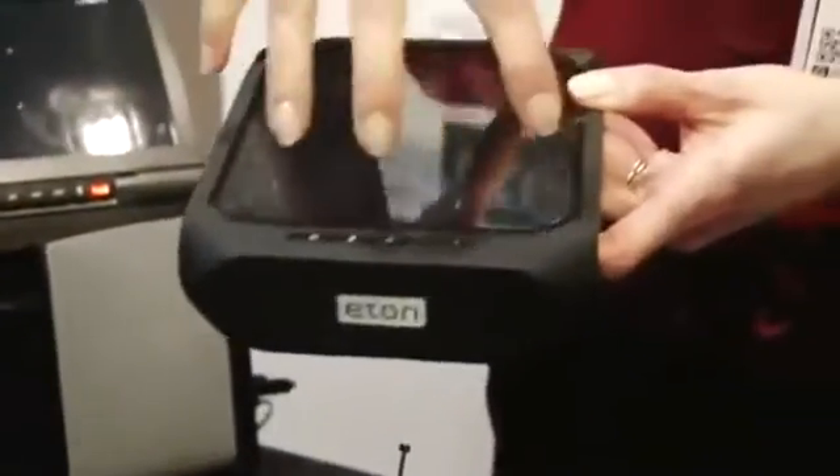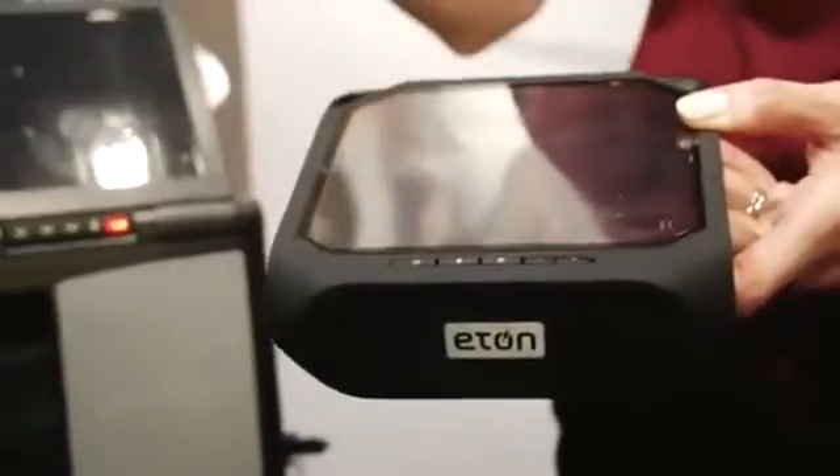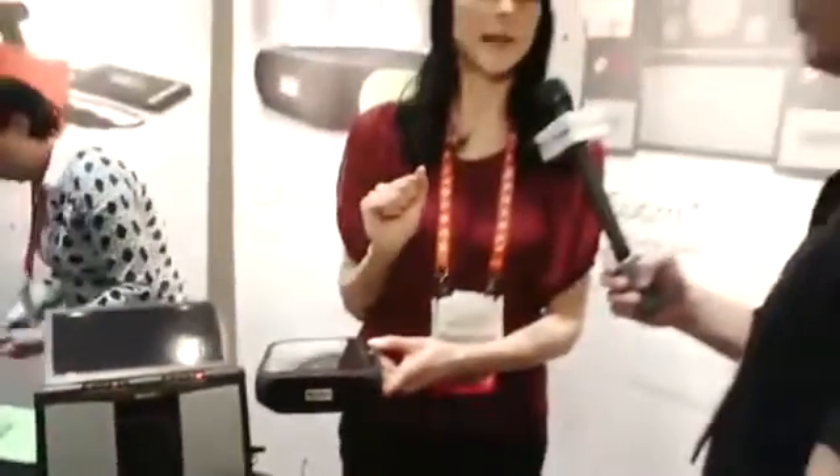This is our Rugged Ruckus. It is a Bluetooth solar-powered boombox. This solar panel here harvests the sun's energy — five hours of sun gets you eight-plus hours of playback. Bluetooth one-touch pairing with any Bluetooth-enabled device. Best part: while you're playing music, you can also charge your phone off the USB port, so your phone's not going to be dead at the end. It has a splash-proof design and a rugged exterior.